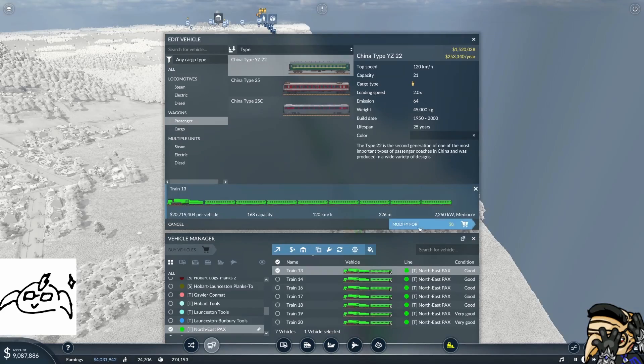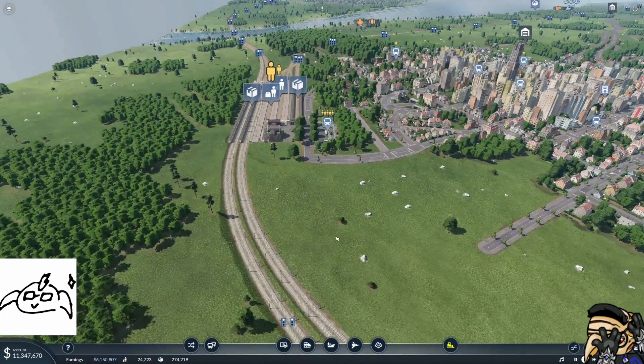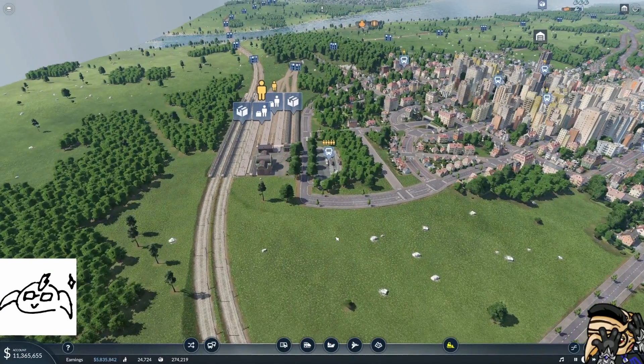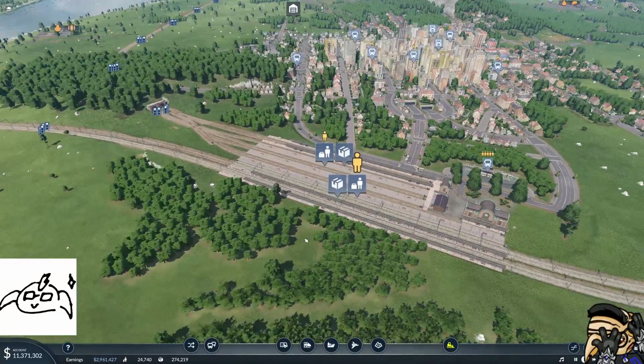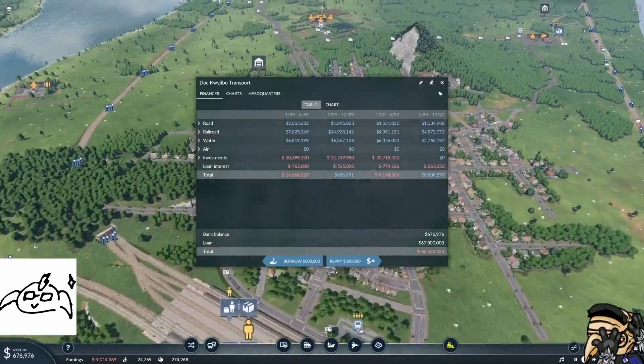The issue with that is that each of these trains is 20 million dollars. So we can't do that straight away — we need to wait for some cash to come in. We've got a lot of loan to still repay. Let's repay that down now. We'll just be content with unhappy passengers for the time being.